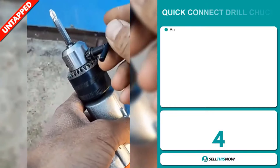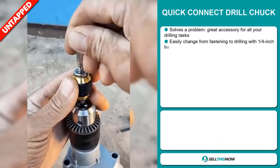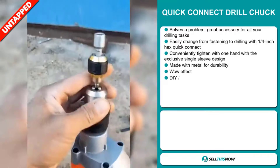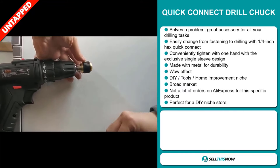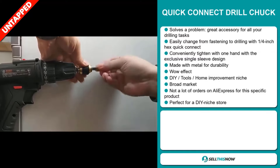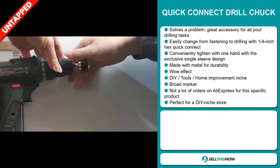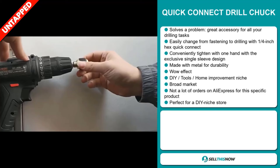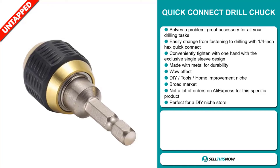Our next product is the Quick Connect Drill Chuck. Now, this is a problem solver. It's a great accessory for all your drilling tasks. It easily changes from fastening to drilling with a quarter inch hex quick connect, and it conveniently tightens with one hand with the exclusive single sleeve design. It's made with metal for durability. It definitely has that wow effect and falls under the DIY tools home improvement niche market. We also think this item has a broad market base and a lot of untapped potential. So far there haven't been many orders on AliExpress, and it's perfect for a DIY niche store.